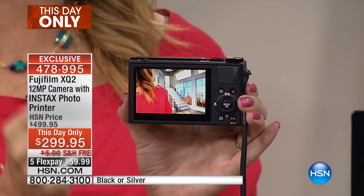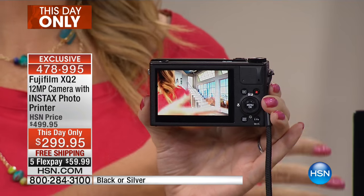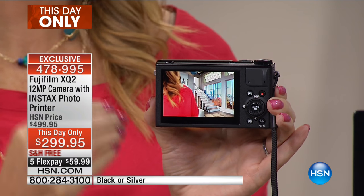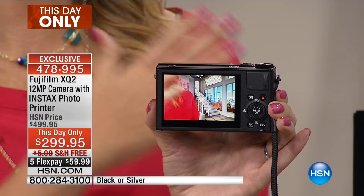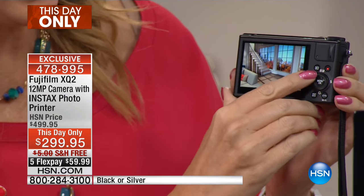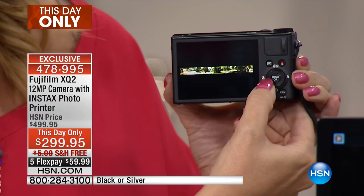— look at this: it powers up in less than one second, it auto-focuses in 0.0 seconds, and the time between photos is 0.3 seconds. This is the fastest camera we have ever offered in our history here at HSN, and this is the best price.